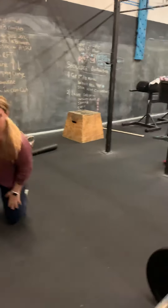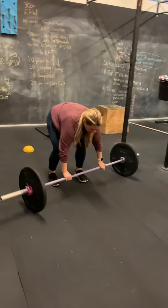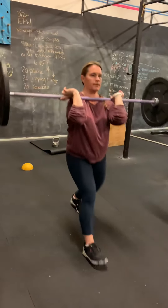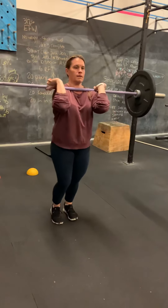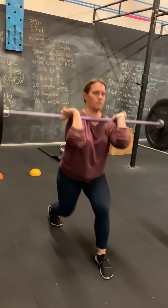Then we'll move on to the front rack lunge. We're going to go back to our barbell, pick that barbell up, put it in the front rack, lunging forward, stepping back, lunging forward, stepping back. Each step counts as one.